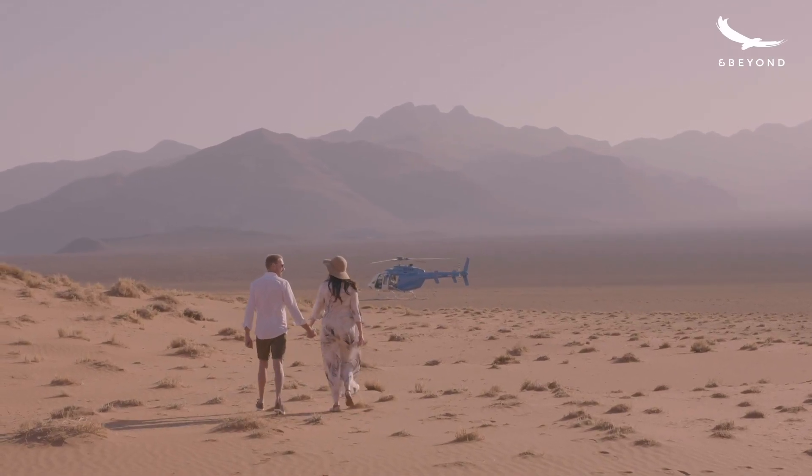My name is Dirk de Priya and I'm the Chief Pilot for Namibia Helicopter Services at Sossusvlei Desert Lodge.